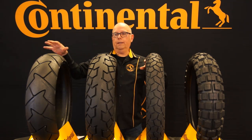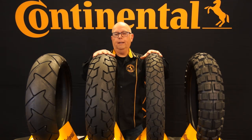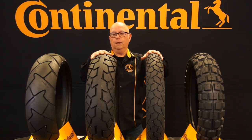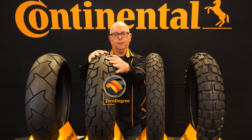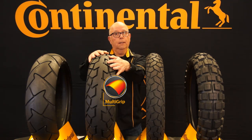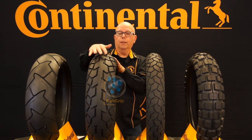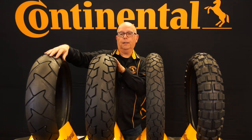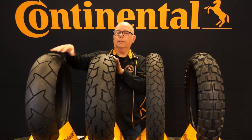So what if the Trail Attack 2 is a little too street-oriented, and the TKC80 is too off-road — what about something right in the middle? Well we heard you and we introduced the tire called the TKC 70. The TKC 70 borrows the radial carcass from the Trail Attack 2 and has all the core technologies like traction skin, zero degree steel belt, multi-grip surface, and the rain grip compound — but in a tire with a much more aggressive tread design than the Trail Attack 2. Not quite a TKC80, but more aggressive than a Trail Attack 2.